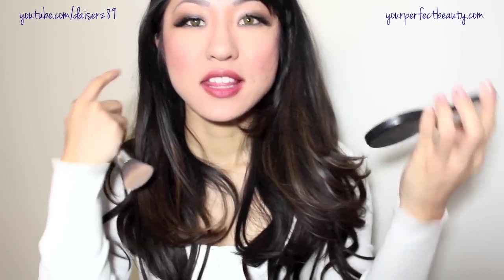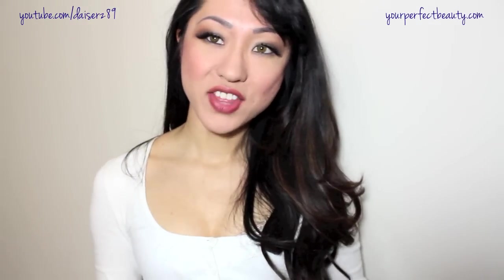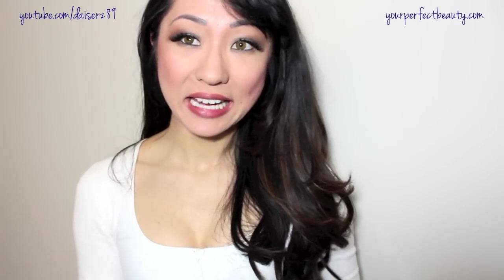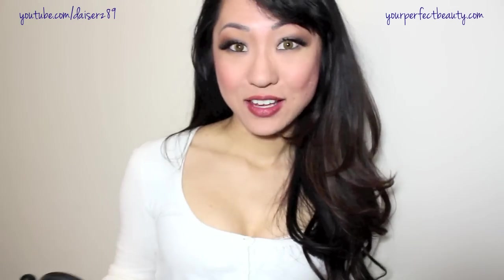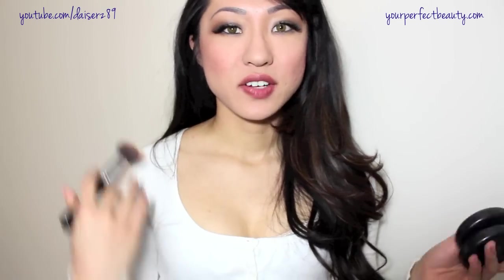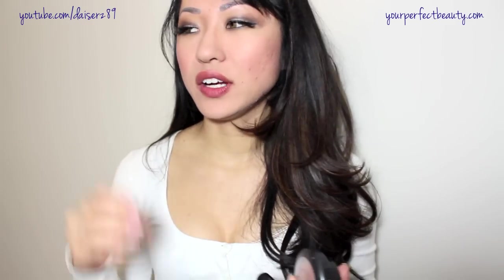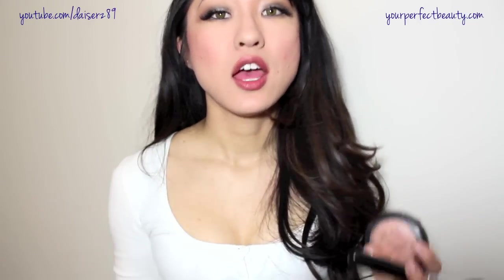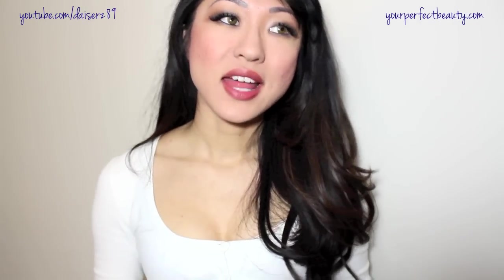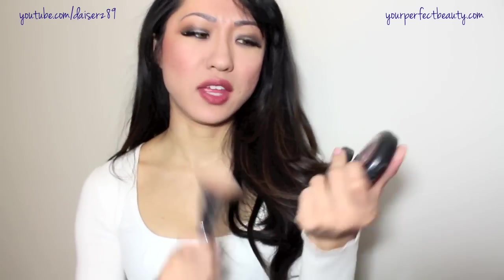I absolutely adore the MSF in Soft and Gentle — it is the best highlighting color ever, I'm wearing it right now, and you guys always compliment me when I have this on. MAC MSF in Refined is also the best highlight you can have. They also have bronzers and blushes. The way MAC incorporates shimmer onto the powder creates a really beautiful glow to the skin that I find no other company has been close to duping. Definitely worth the $20 to $30.